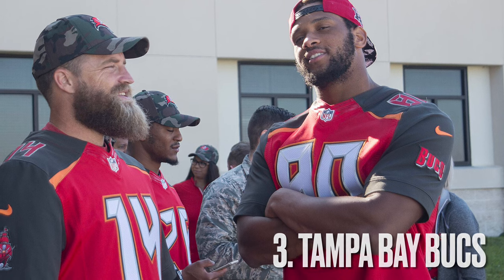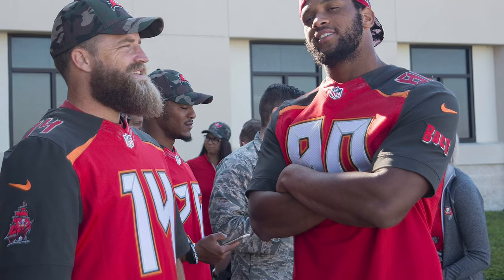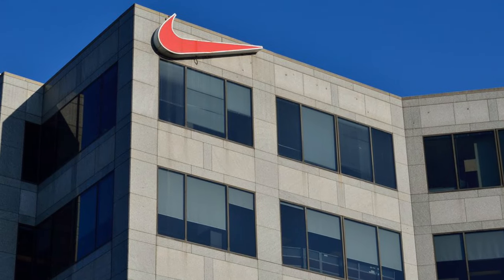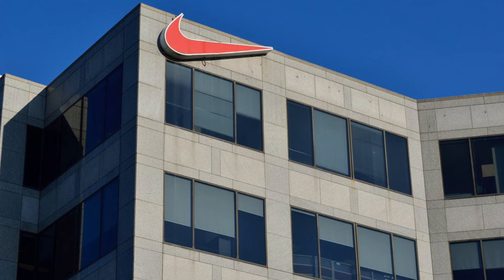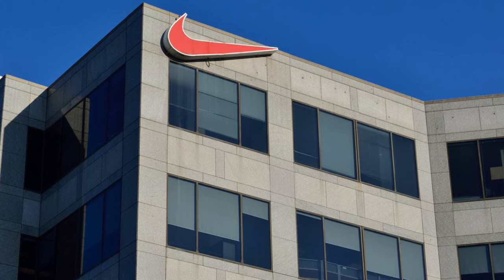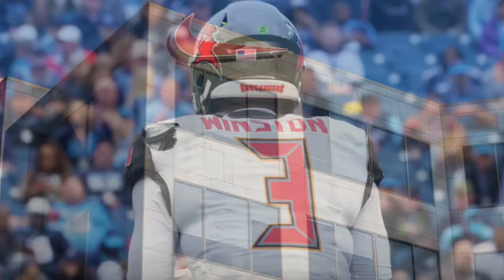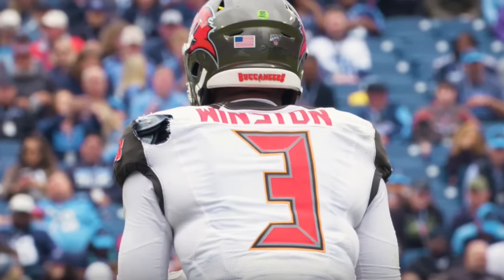Next, we have the Tampa Bay Buccaneers uniforms used from 2014 to 2019. The timing of some of these had a lot to do with Nike getting involved, since they took over the uniforms in 2012 and wanted to put their mark on the league. The Buccaneers went with a really weird, futuristic-looking style to their uniforms.